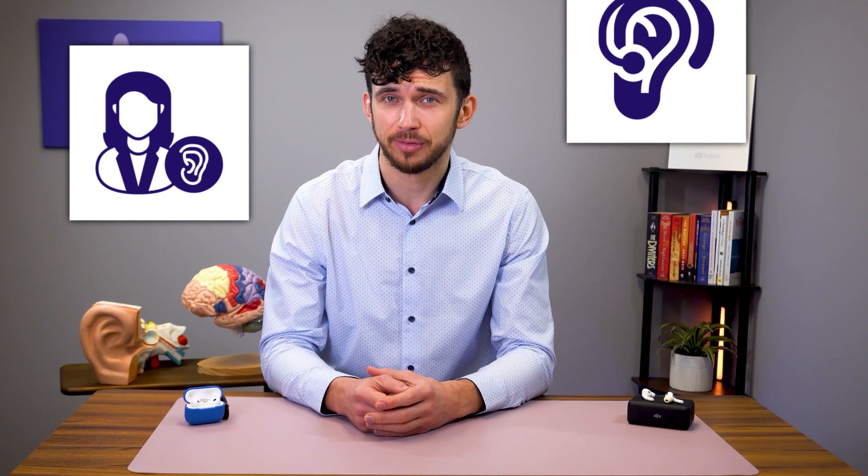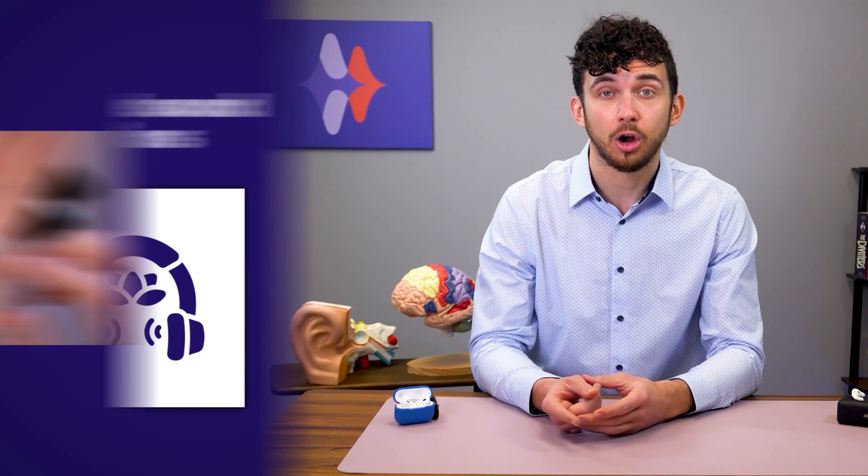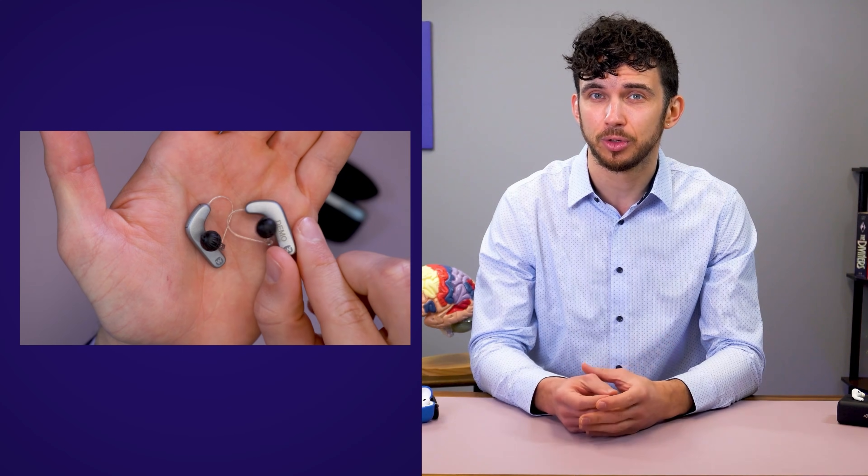Additionally, if you experience tinnitus, I don't recommend plugging your ear with the AirPods Pro 2 — they occlude the ear canal, so not my top choice. If you have tinnitus, ear pain, dizziness, or sudden hearing loss, those require medical evaluations before using any amplification device. While Apple's hearing aid feature may provide some benefit for tinnitus sufferers, it lacks the personalized sound therapy options found in dedicated tinnitus treatment devices.